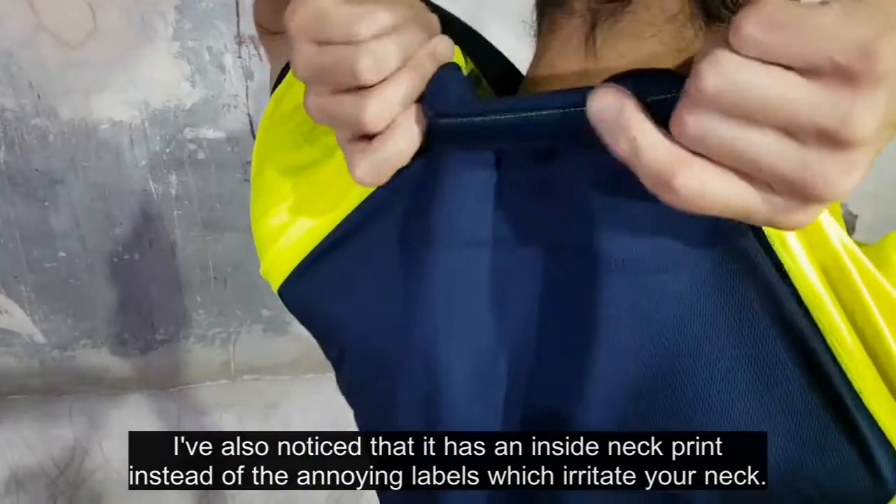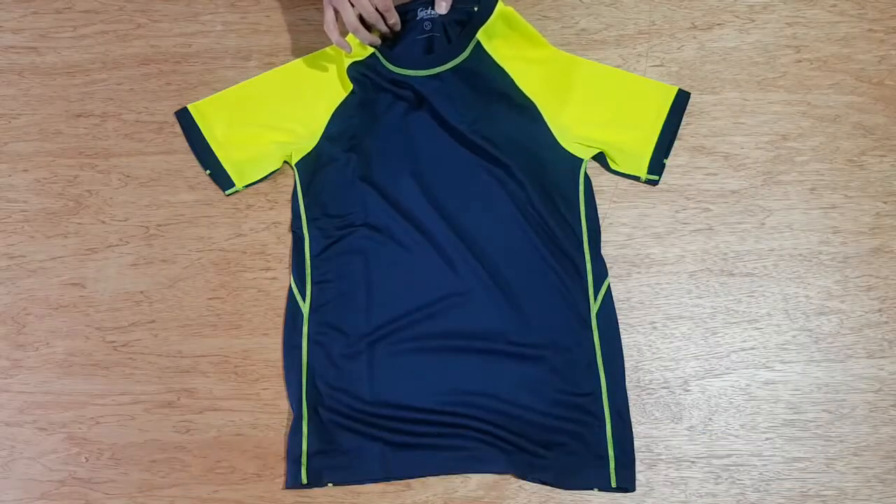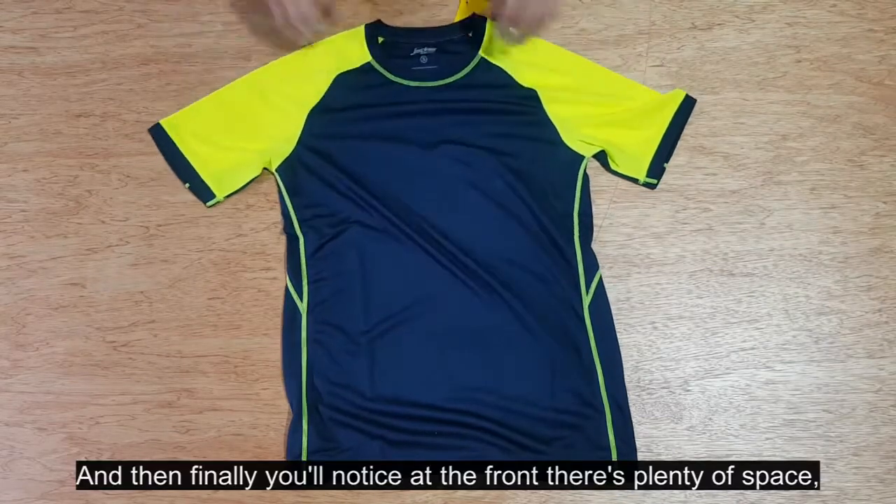It also has an inside neck print instead of the annoying labels which can irritate your neck.